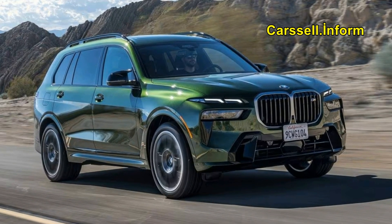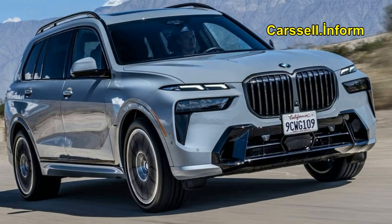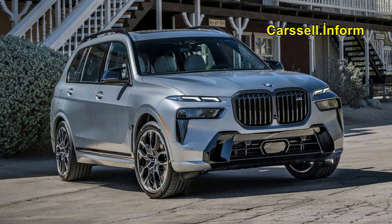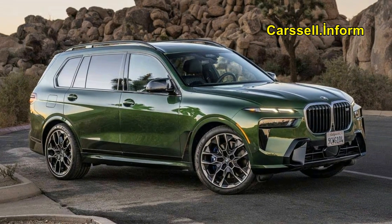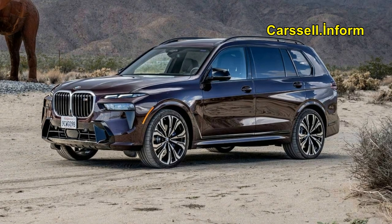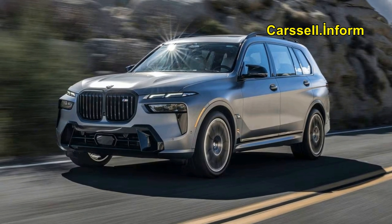Opting for the V8-powered M60i model results in lower fuel efficiency, with ratings of 16 mpg city and 21 mpg highway. In real-world testing on a 75 mph highway route, the M60i achieved a surprising 23 mpg. For more detailed information on the X7's fuel economy, refer to the EPA's website.